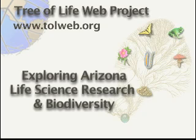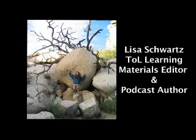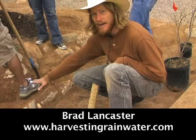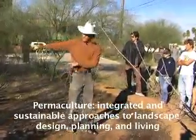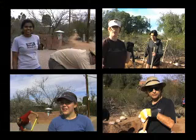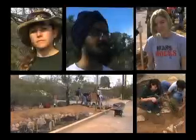Welcome to Exploring Arizona Life Science Research and Biodiversity with the Tree of Life Web Project. Visit podcasts at tolweb.org for learning materials to accompany this episode and to find out how to contribute to the series. I'm Lisa Schwartz, ToL Learning Materials Editor. This group of podcasts features Brad Lancaster, Tucson permaculture expert, leading participants in a two-day volunteer workshop.